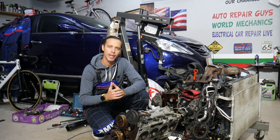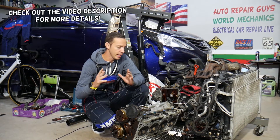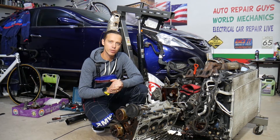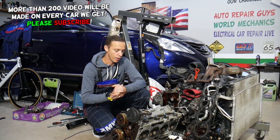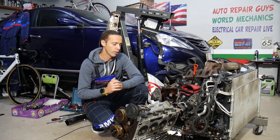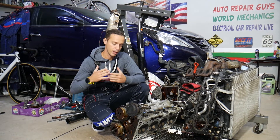Hey guys, welcome back to Auto Repair Guys — thank you for watching and subscribing. Today's video will be super helpful to anyone with a Hyundai or Kia, any engine, any year. If you see black smoke coming out of the exhaust, stay with us — we'll explain what causes it and why you need to fix it before causing more damage to your engine. If you have blue or white smoke, we have special videos about those as well to distinguish between all three.